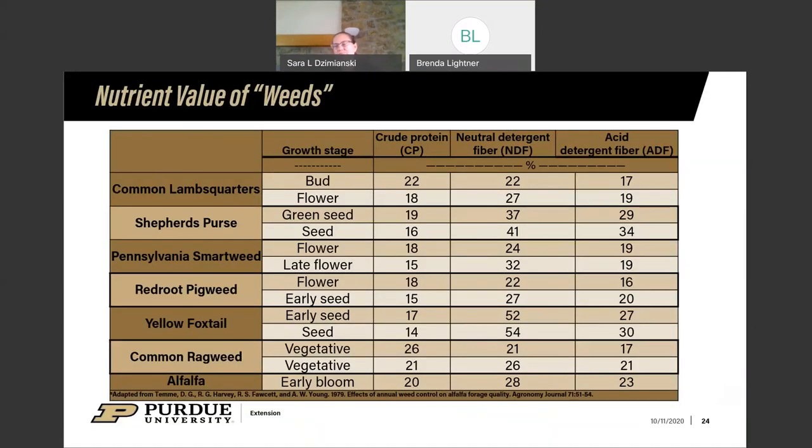Remember that the chemical test doesn't tell you everything. You need to know what's actually in your field or hay, so make sure you can identify different weeds — some have very similar nutritional values to alfalfa on paper but aren't suitable feed.